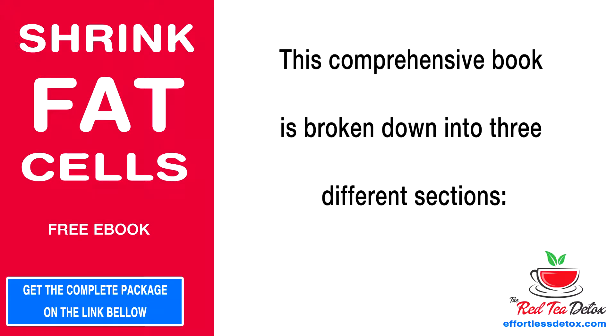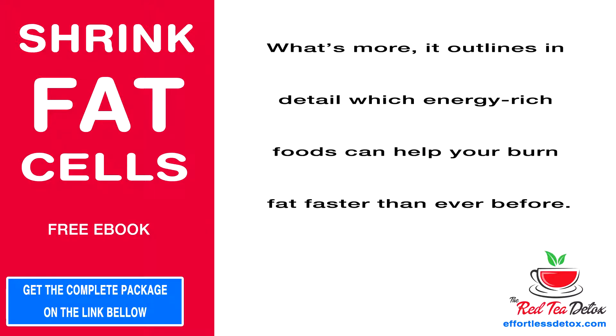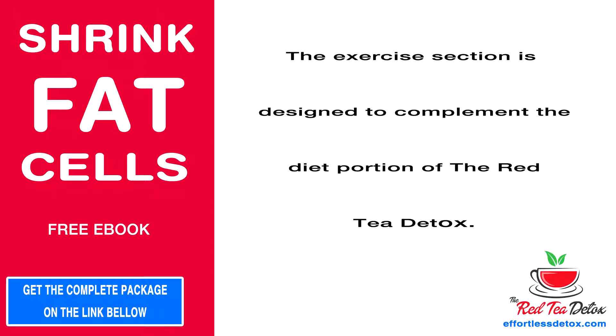This comprehensive book is broken down into three different sections. Diet: this portion of the Red Tea Detox outlines the importance of detoxifying the body before weight loss efforts, how toxins can hold your metabolism back, and the overall benefits of a red tea cleansed system for both the body and mind. It also outlines in detail which energy-rich foods can help you burn fat faster than ever before.